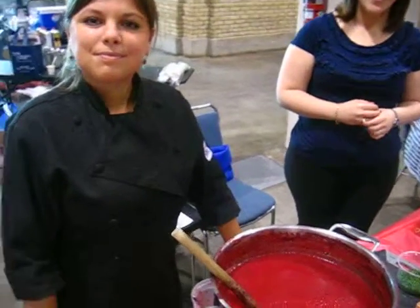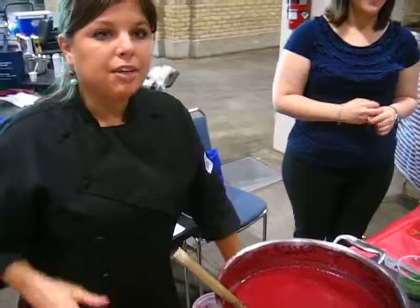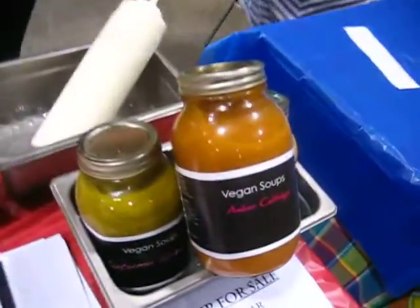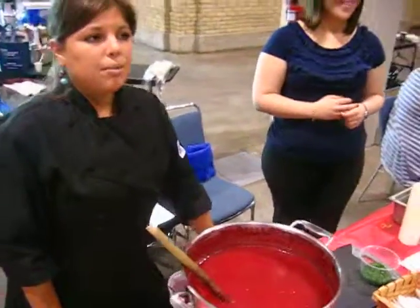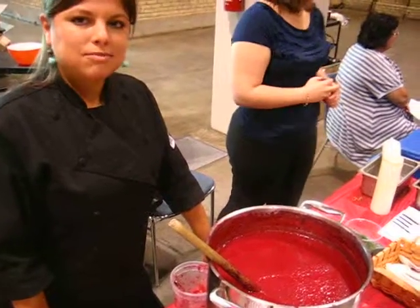I noticed you were here last year and this year you had other soups, but this year you're only making the beet soup. Why is that? So last year we had three soups and this one sold out the fastest, so I wanted to bring it again so that people who missed it last year could taste it this year. So give them a taste this year.